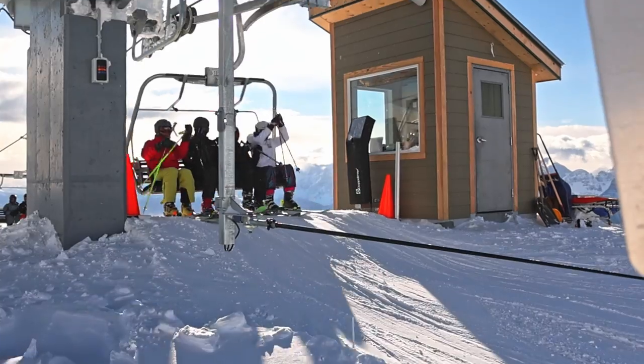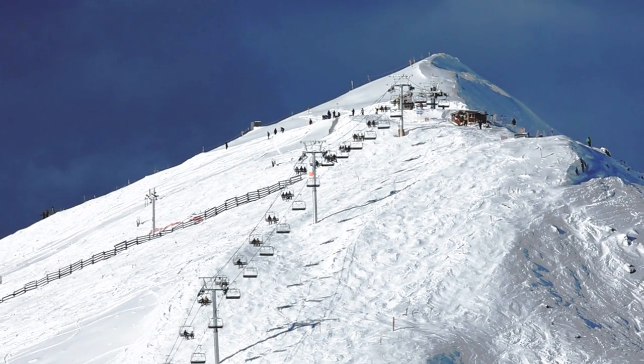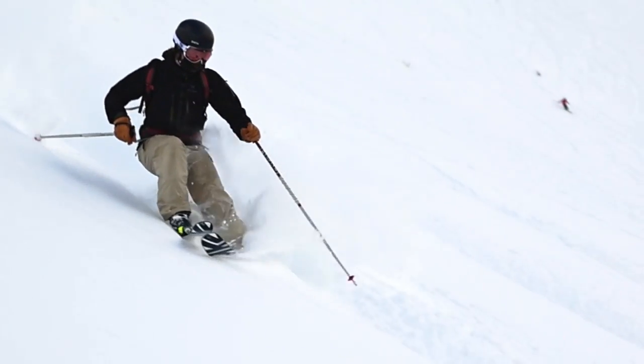Accessed from the summit chair — also brand new this season — you can look forward to open powder bowls, laps of endless gladed ski areas, steep trees, tasty powder pockets, and of course the Rockies' famous champagne powder.